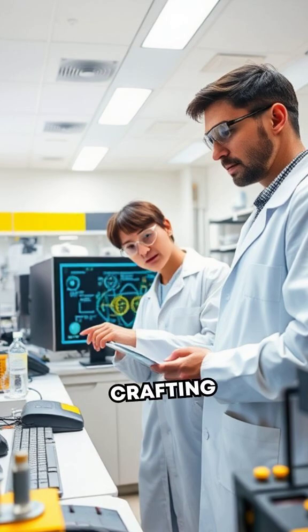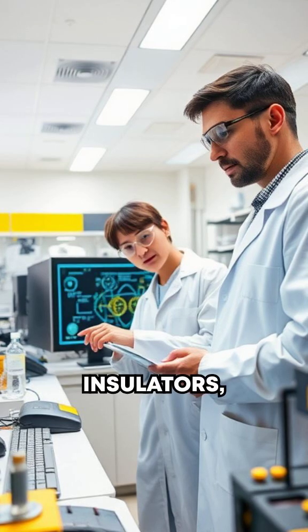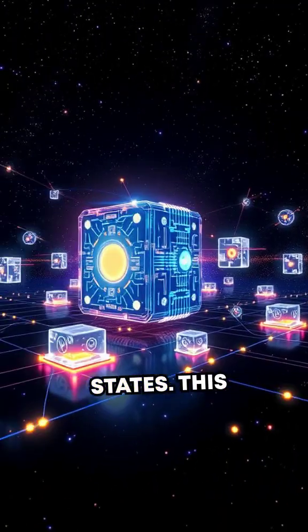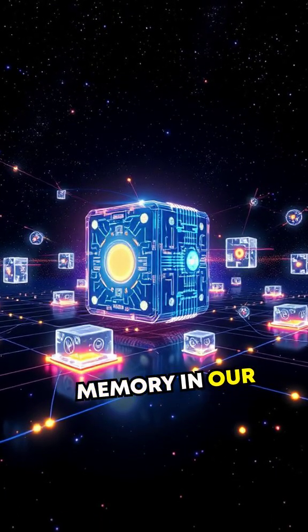Right now, labs worldwide are crafting breakthrough spintronic materials, like topological insulators, which act as insulators internally but conduct electricity along their surfaces while preserving spin states. This could lead to quantum computing or ultra-efficient memory in our lifetimes.